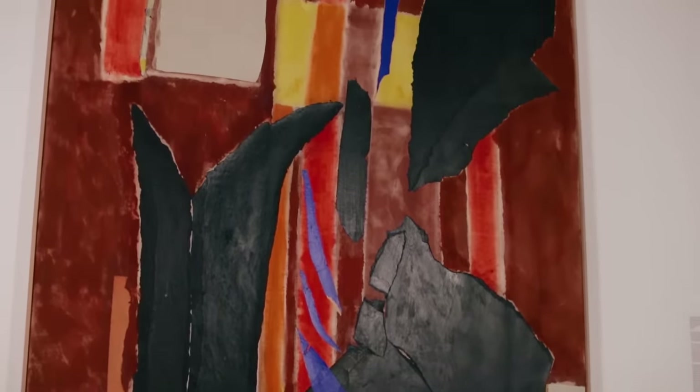We're looking at Lee Krasner's Stretched Yellow. She painted it in 1955 on top of an earlier canvas that had been exhibited at Betty Parsons Gallery in 1951.